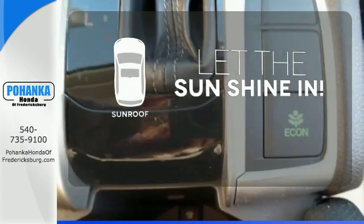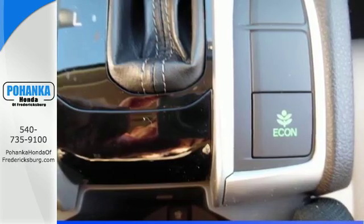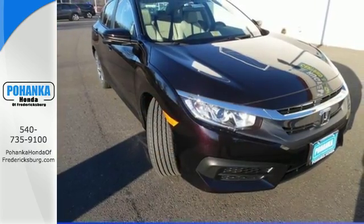Let the sunshine and fresh air in with the sunroof. Climb inside this overachieving Honda Civic and drive yours home today.